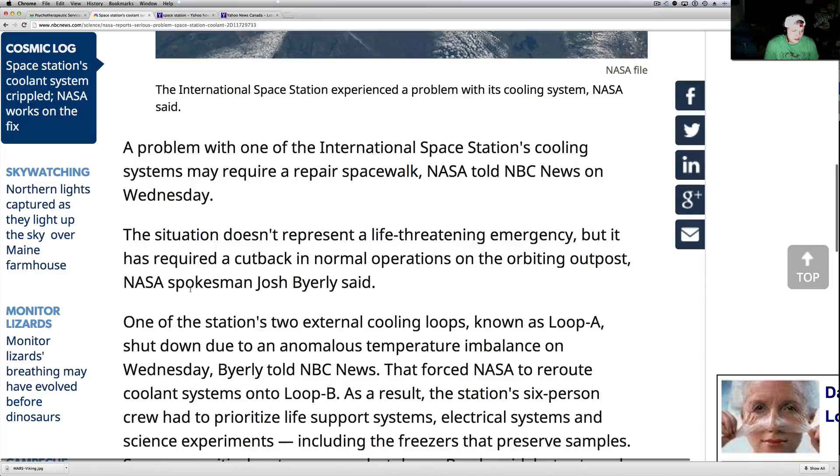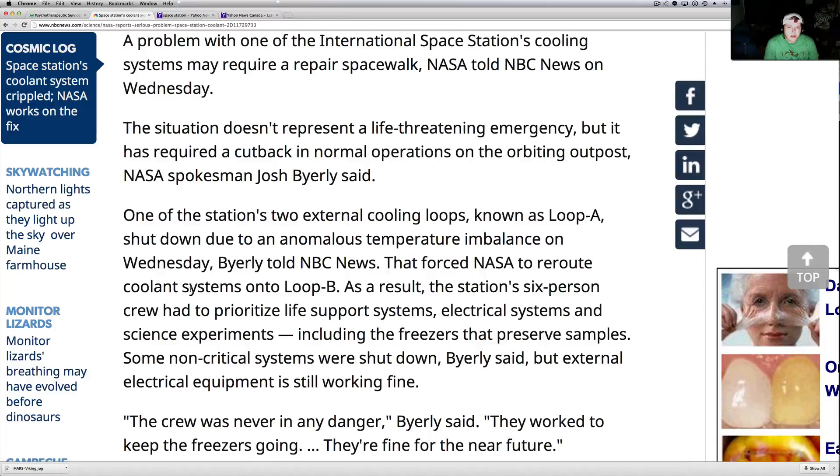NASA spokesman Josh Byerly says one of the space station's two external cooling loops, known as Loop A, shut down due to an anomalous temperature imbalance on Wednesday. That forced NASA to reroute coolant systems on Loop B. As a result, the six-person crew had to prioritize life support systems, electrical systems, science experiments, including the freezers to preserve samples. Some non-critical systems were shut down, but external equipment was working fine.